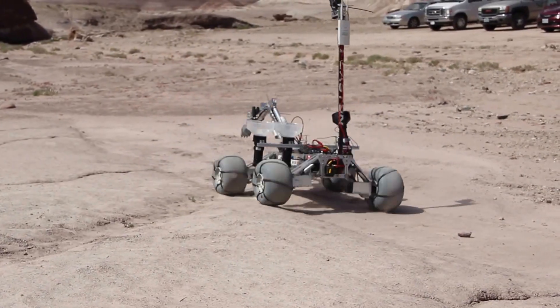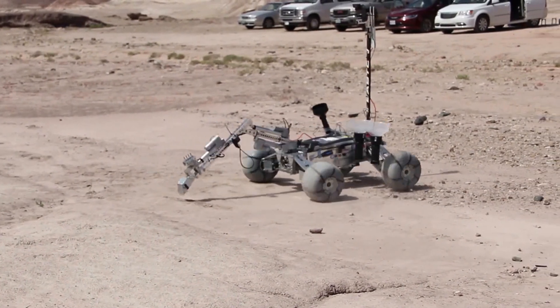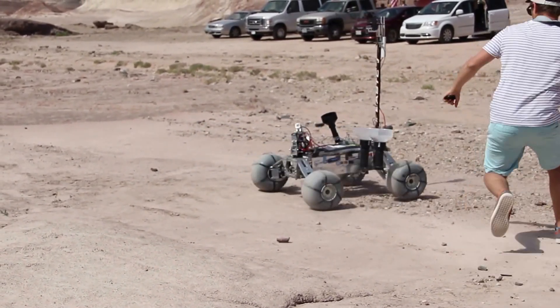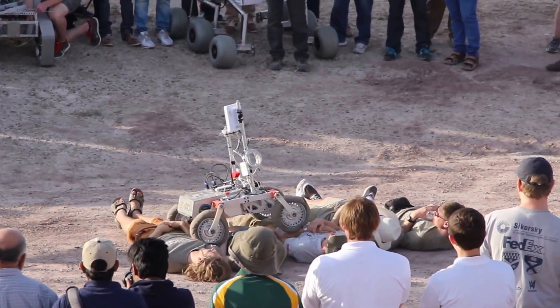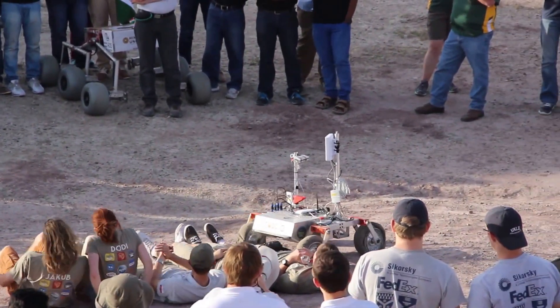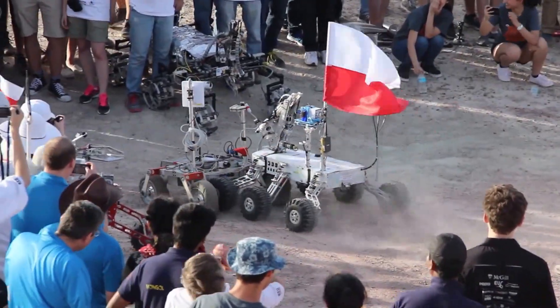We had a wonderful time out in Utah getting to see all the different rovers that everyone had built. We will have a few more videos from our adventures, including this robot right here that is climbing over these people attempting to climb to the top of a mountain. Remember you can talk to us in the comments below, on Twitter, Facebook, Tumblr, Instagram, and Reddit. And as usual, remember — keep exploring.